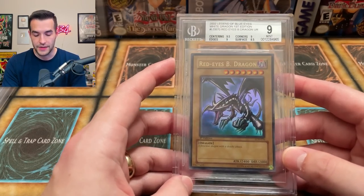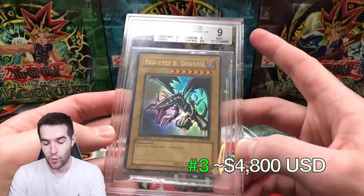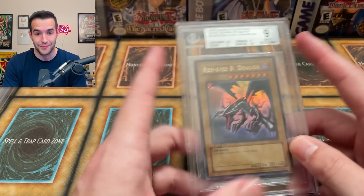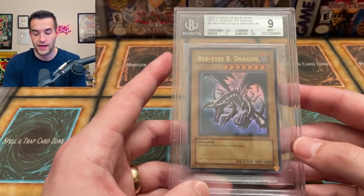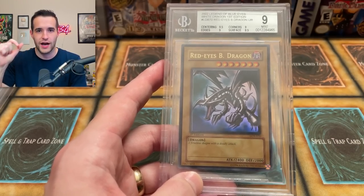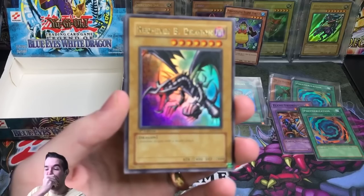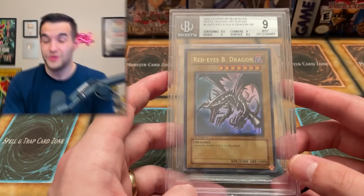Number 3 is the Red Eyes B Dragon, the one we pulled in our very first LOB video — graded BGS 9 and later PSA 9 as well. We had it valued at $4,800. The current price is $2,000 — down quite a bit. Not being a PSA 10 really hurts it; a BGS or PSA 9 is worth a lot less than a 10. Even the tens for this are going down. But it's such a classic memorable card for me — I'm going to hold onto this forever. We've lost about $2,800 on it, but I'm glad I still have it.